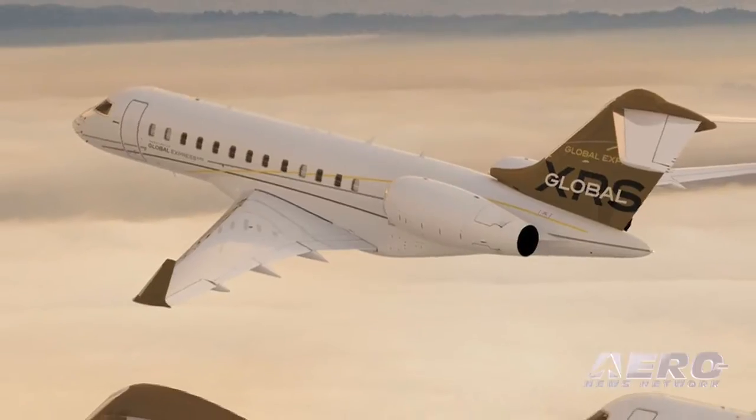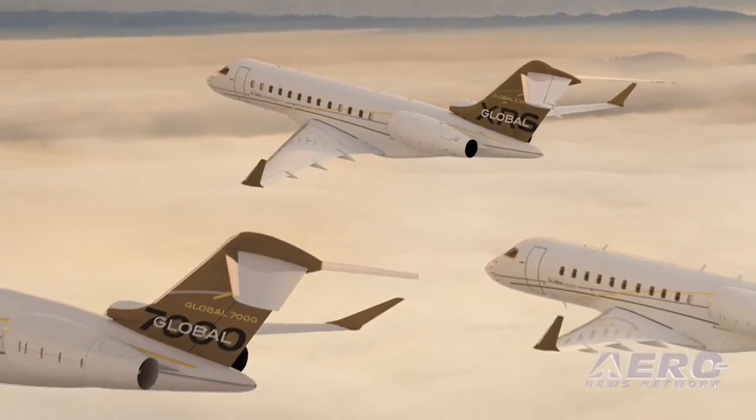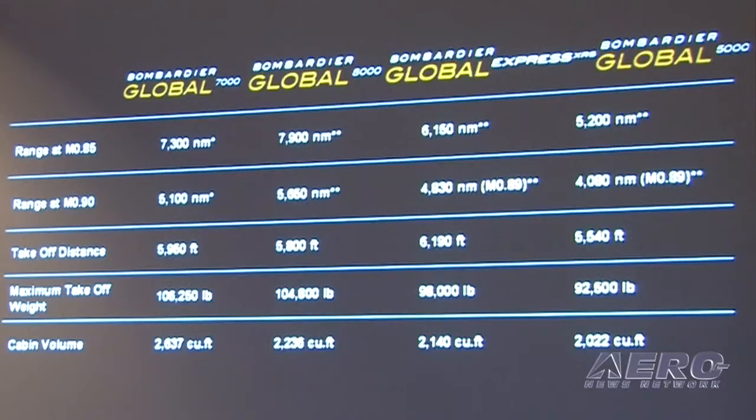We think both these airplanes bring new value to this customer space, to the large aircraft market segment. The Global 8000 will be the first airplane to go 7,900 nautical miles — it really is unique in business aviation, the longest-legged business aviation airplane there is. The Global 7000 will give us 20% more capacity than today's best aircraft. Between the combination of them, they're really setting new standards in the business.